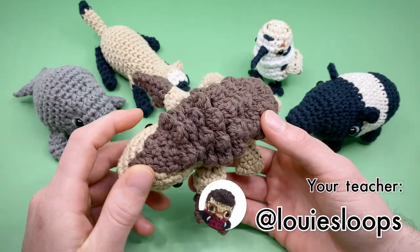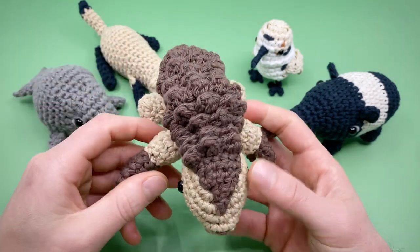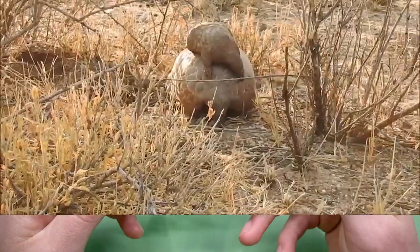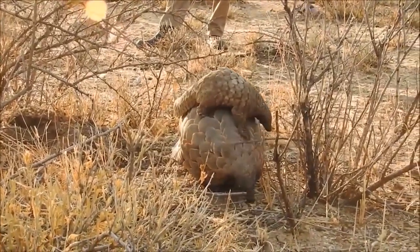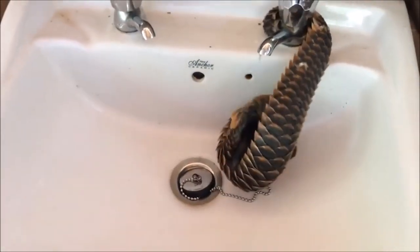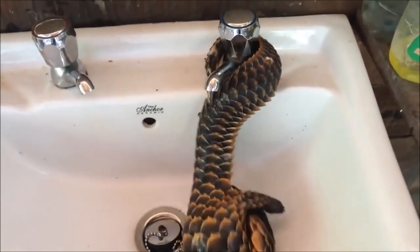Hey there, it's Louie, and in this amigurumi crochet pattern we're going to be crocheting a pangolin. These armored baddies are the most trafficked mammal in the world and their scales and meat are actually in really high demand. These mammals also have more vertebrae than any other animal and their tails are semi-prehensile, which helps them climb trees and grab things. Female pangolins can also use their tail to herd and carry their young. How cute is that?